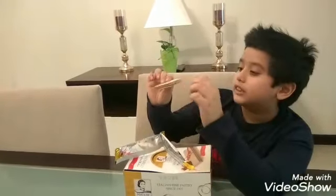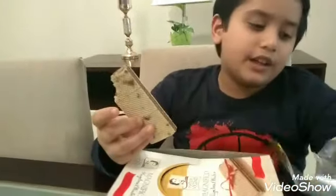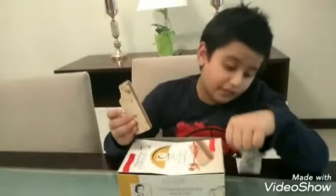Guys, as you can see, it's filled with hazelnut cream inside here. You can see the hazelnut cream — and these are hazelnut wafers.